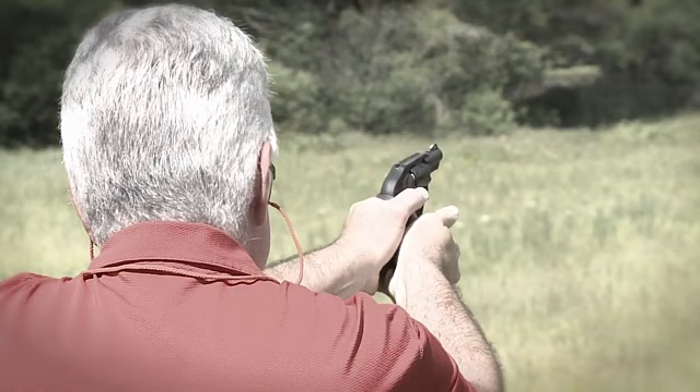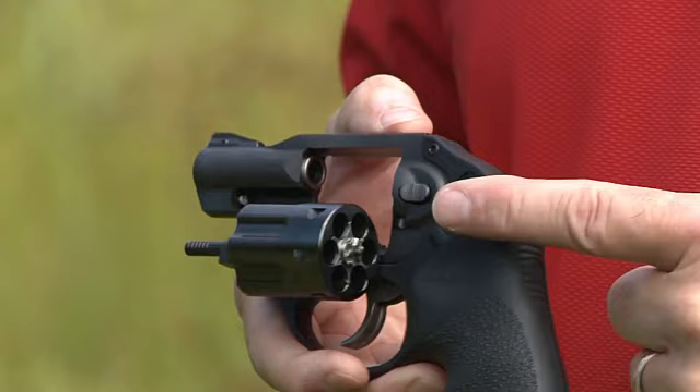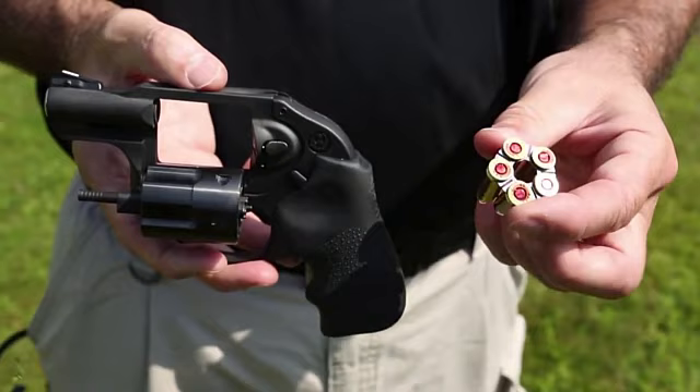It is available in various calibers, including .22LR, .22 Magnum, .327 Federal Magnum, .38 Special, and .357 Magnum. The Ruger LCR is a handy revolver that you can use for short-range shooting. It takes practice to master shooting this considering its size, and its performance would also depend on which caliber you use.